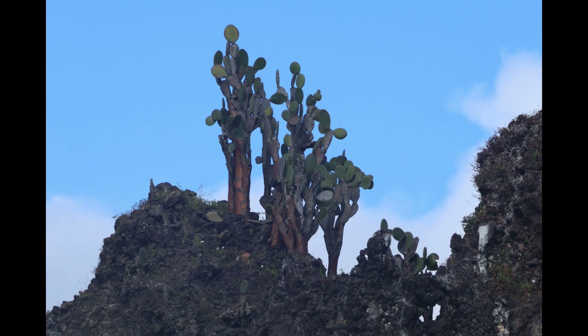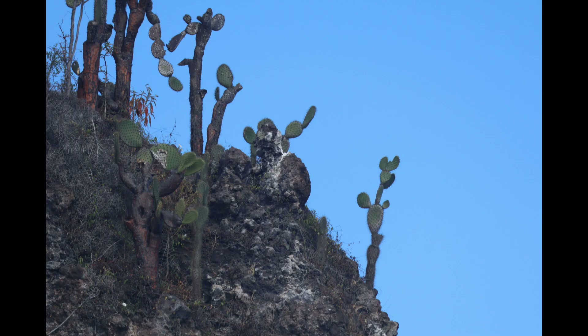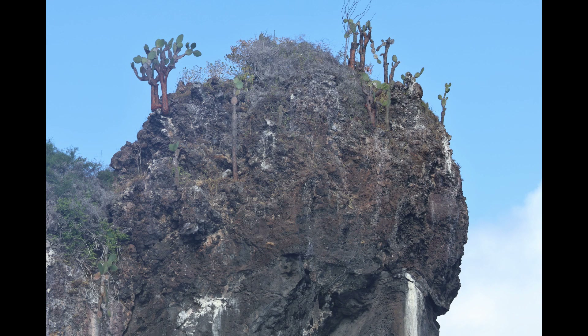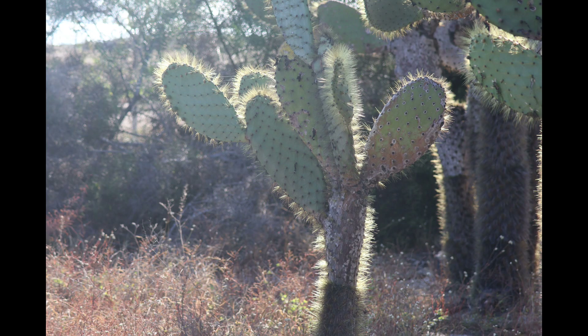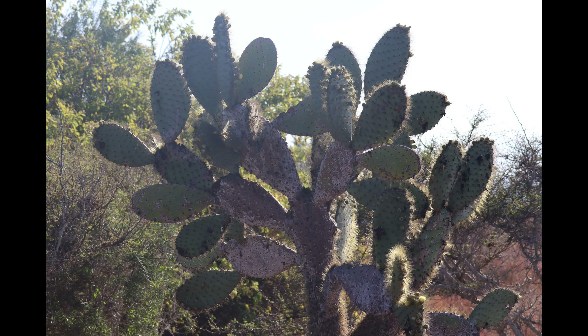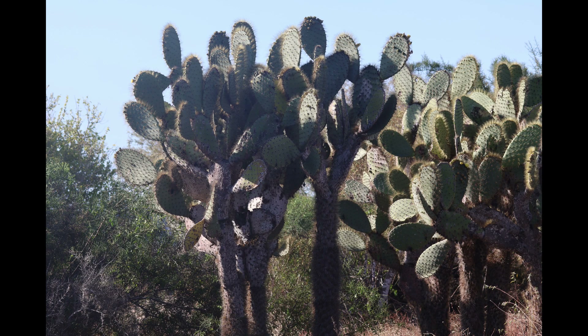There are other types of endemic cactus as well, such as the very common Opuntia cactus or prickly pear cactus. This actually grows to tree size and can be well over 30 feet tall with a thick wood-like trunk. This tree interacts obviously with the herbivores, such as the land iguanas and the Galapagos tortoises. It is a major food source for Galapagos tortoises, but Galapagos tortoises also have an important role in dispersing the seeds of this cactus.